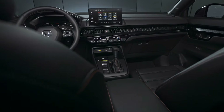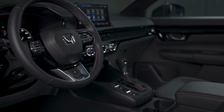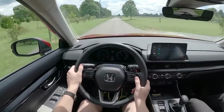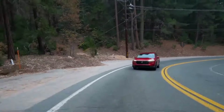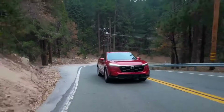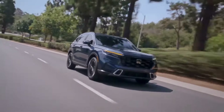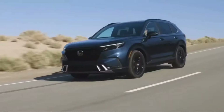Safety is a key strength, earning the IIHS Top Safety Pick Plus award thanks to excellent crash test results and advanced features like adaptive cruise control, automatic emergency braking, blind spot monitoring, and traffic jam assist for low-speed semi-autonomous driving. Combining efficiency, refined handling, and cutting-edge safety features, the 2024 Honda CR-V Hybrid is a top choice for eco-conscious compact SUV buyers.